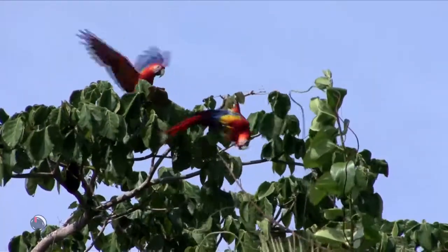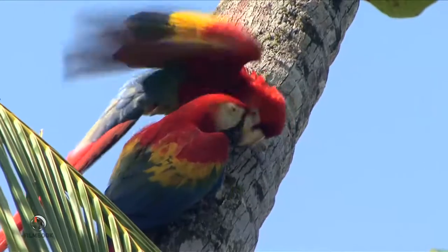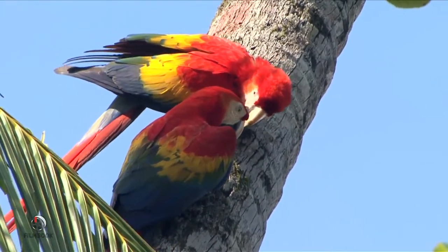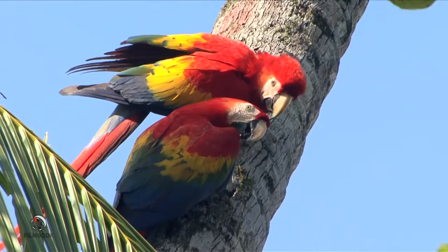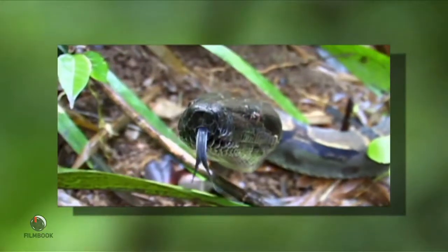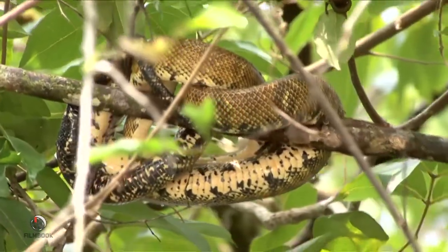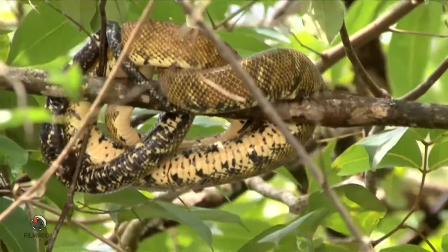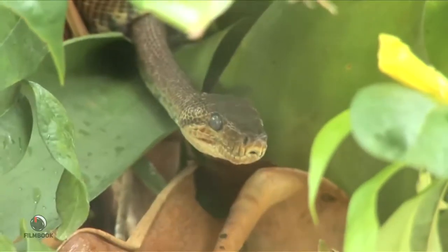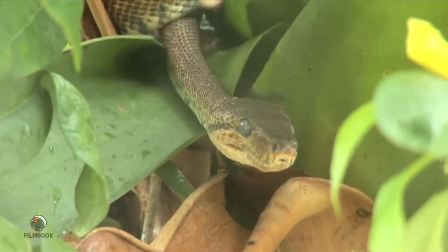Macaws often bicker with one another, never keeping domestic disputes indoors. But in the end, they always seem to kiss and make up. Whatever you do, don't take kisses from the snakes in the rainforest. Of the 200 reptile species here, more than half are snakes, though they're very hard to spot because they spend most of the day sleeping and come out at night to hunt. If you do come across one — big trouble. Many of these snakes are highly venomous.